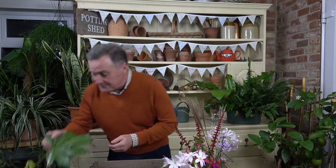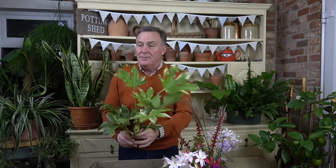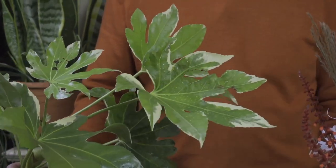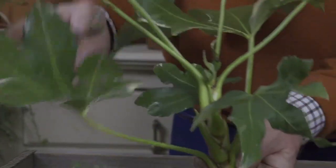Glenda's second question is: can you take a cutting from a Fatsia japonica? The answer is yes. I've got a little bit of Fatsia japonica here. For those that don't know, it's a lovely evergreen plant — remarkably hardy. It always used to be grown as a house plant, but it will stand sub-zero temperatures outside. It's quite an architectural plant with big dark green hand-shaped leaves. This one in a pot has a variegated leaf.